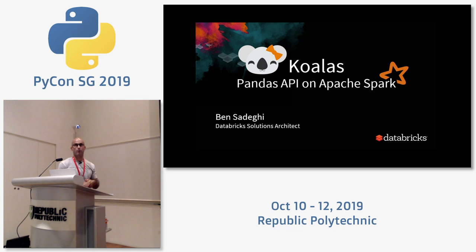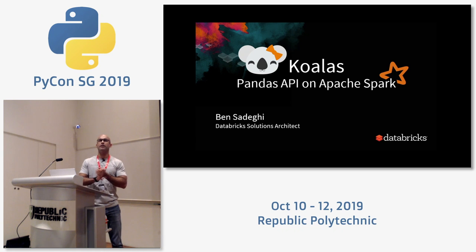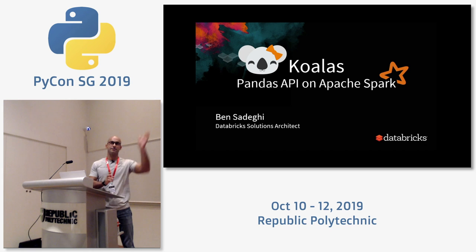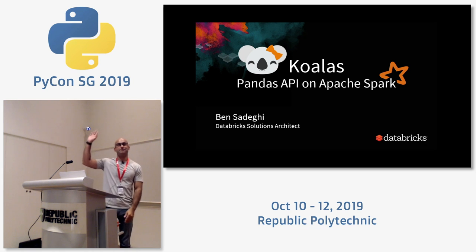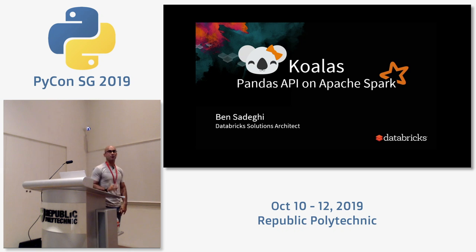The topic today is Koalas — a new open source framework for running the pandas API on top of Apache Spark. It takes your single-threaded pandas code and parallelizes it using Spark as the underlying engine. Before we start, I want to get a quick understanding of the room: those familiar with pandas? Good, that's about two-thirds of you. Those familiar with Spark?